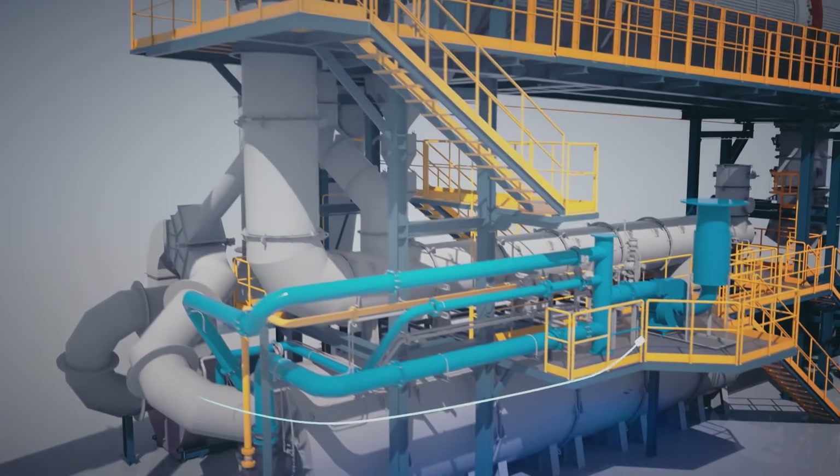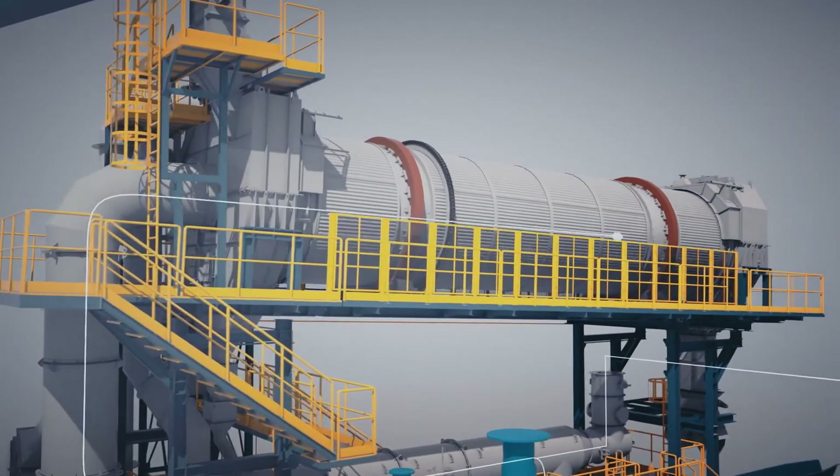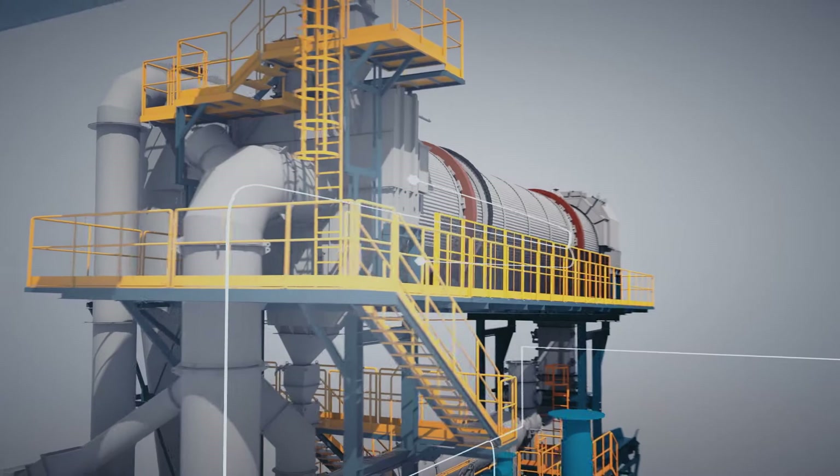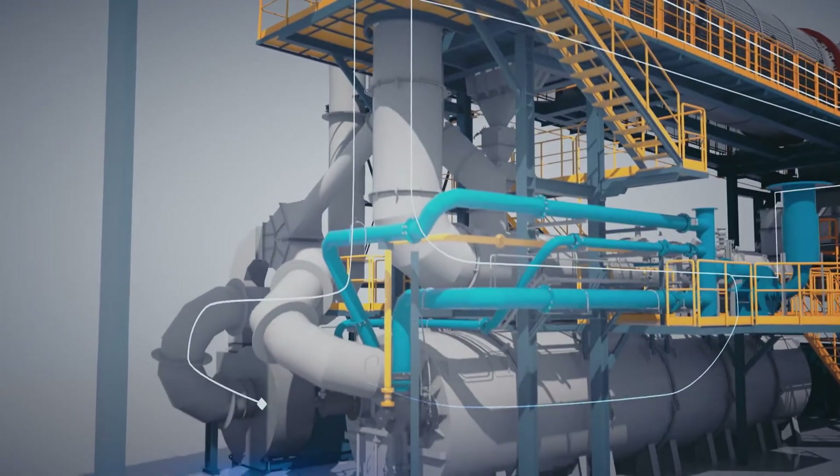Part of those inert gases are reused to maintain the pyrolysis process with the minimum energy consumption.